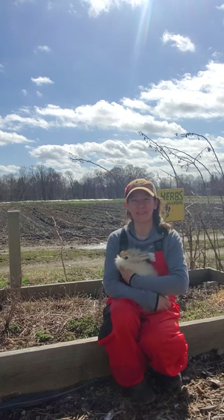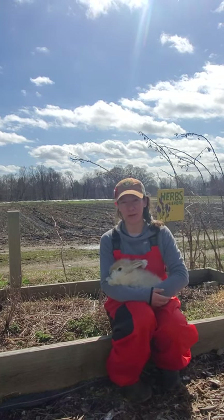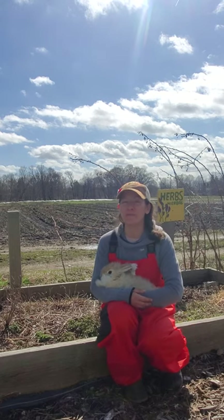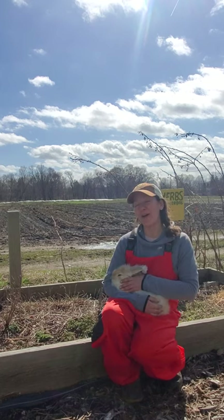Hi everyone, I'm Jessica. I'm the Director of Education at Waltham Fields Community Farm, and I'm here today on the farm in our learning garden with some of our young rabbits who were born in August.